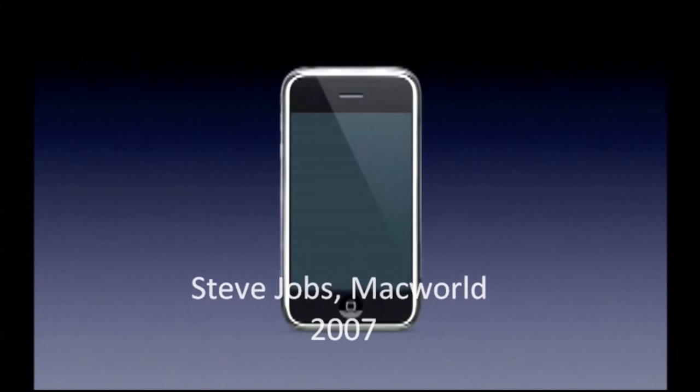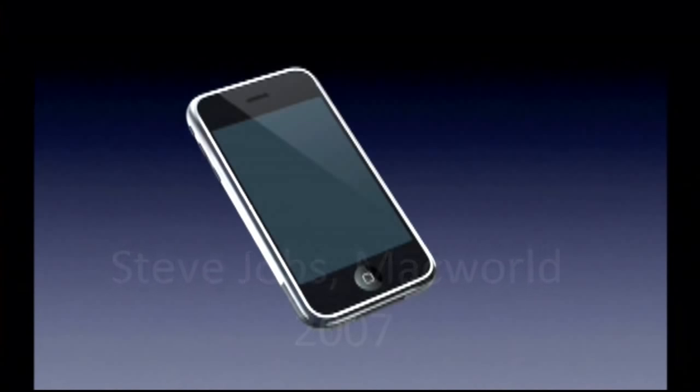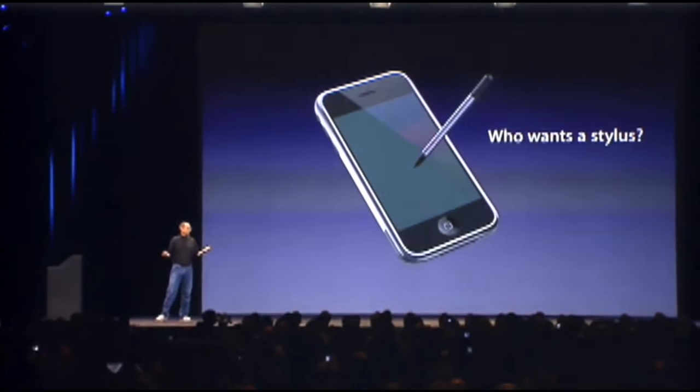How are we going to communicate this? We don't want to carry around a mouse, right? So what are we going to do? Oh, a stylus, right? We're going to use a stylus. No. No. Who wants a stylus? You have to get them and put them away and you lose them. Yuck.